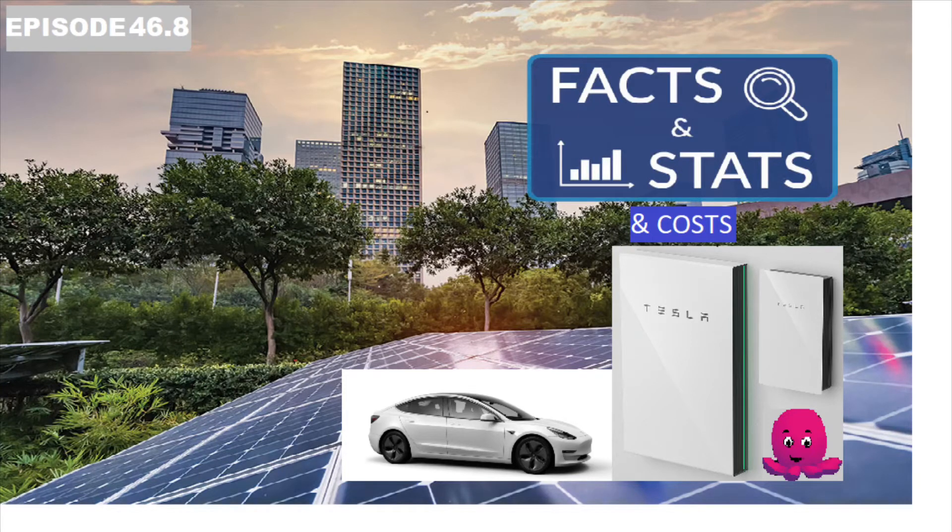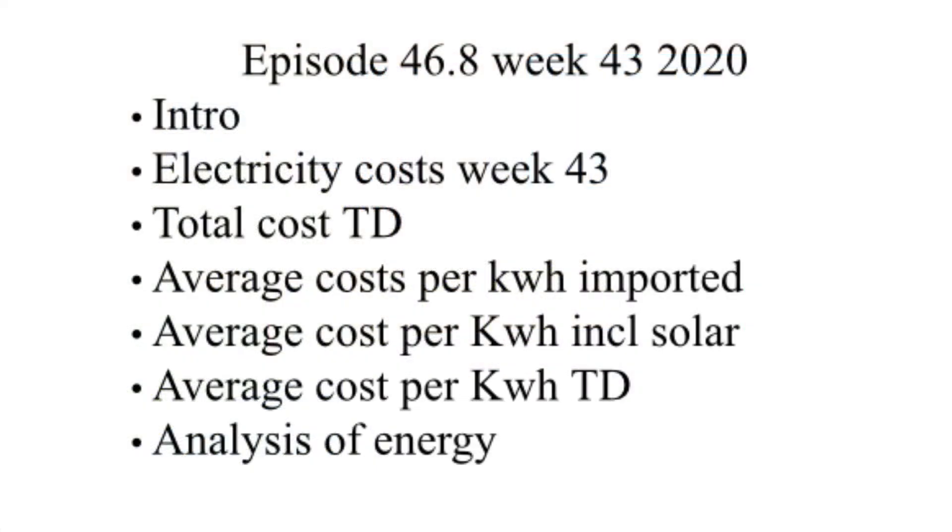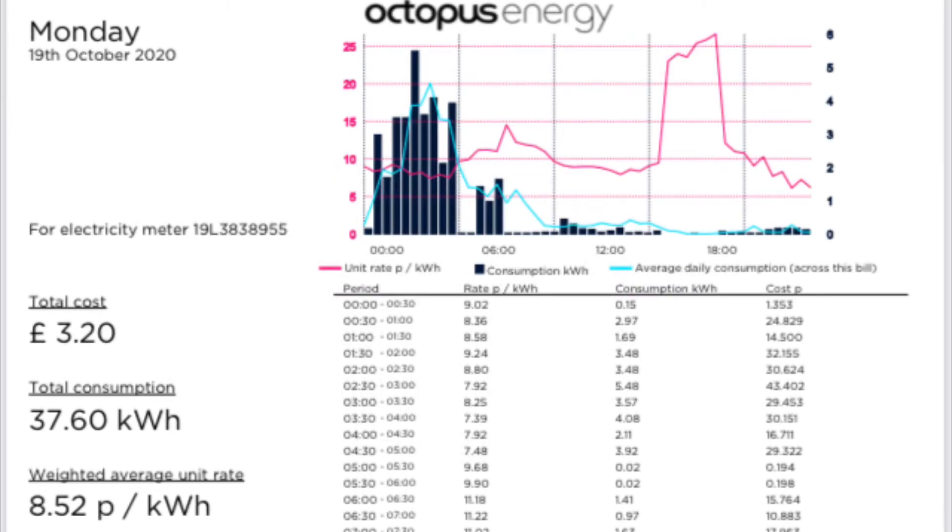Episode 46.8, Week 43 Costs, from the 19th of October to the 25th of October. As usual, the setup's in the description below, but moving straight on to Monday the 19th of October.